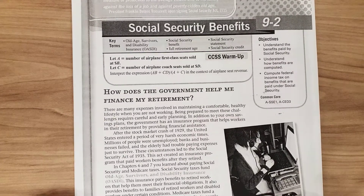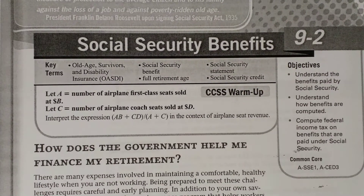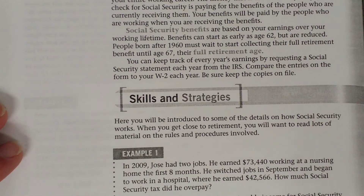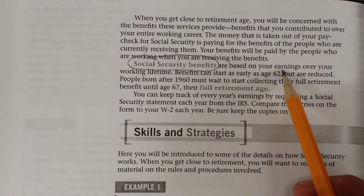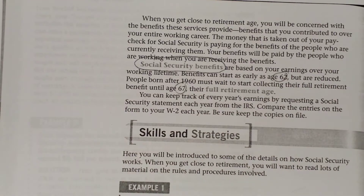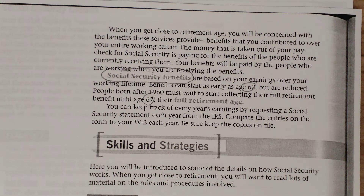As soon as you start working, you're going to start seeing deductions from your paycheck, and some of those deductions will be for Social Security. When you retire, you start receiving that money back that you paid in. When you start receiving Social Security benefits, you'll receive them in a monthly check. Benefits can start as early as age 62, but they're not the full benefit unless you wait until age 67, which is the full retirement age. If you take it at age 62 or prior to 67, it's going to be a reduced amount.